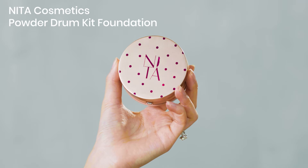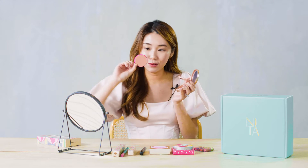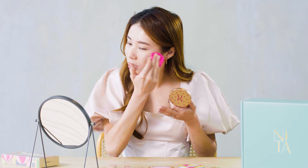I'm gonna start with the Powder Drum Kit Foundation, and this is in the shade One Zero Light. It's like dual-sided, so I'm gonna first start with the beige side. The coverage is medium but it gives a very nice silky smooth texture on your skin — it just blurs out all the pores and imperfections. I think this foundation is really good for people with oily skin or people who live in very humid countries like Singapore, because it gives a very matte, shine-free finish, but at the same time it's actually very natural. I'd say this is not too bad, and I did it in like 30 seconds.